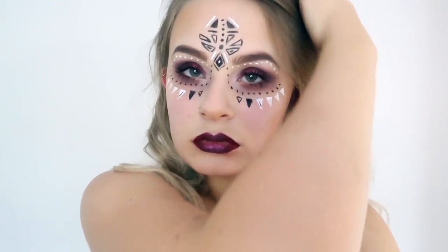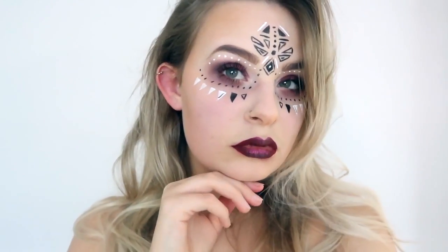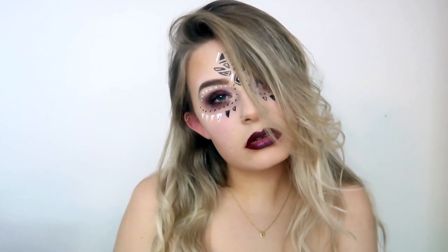Hello loves, welcome back to my channel, and hello if you are new! This makeup look is actually the start of my Halloween makeup look week - I'm so excited to share this with you. Today I decided to create this fairly simple mystic look. I quite like that I am now Mystic Meg. My bedroom does not look Halloweeny whatsoever, but I am ready to go!